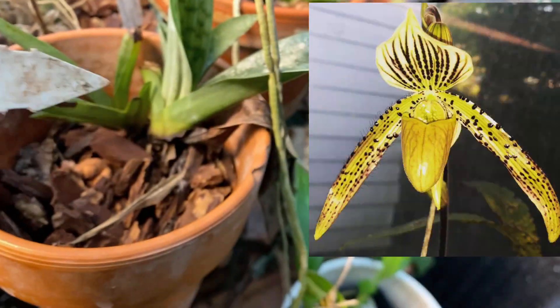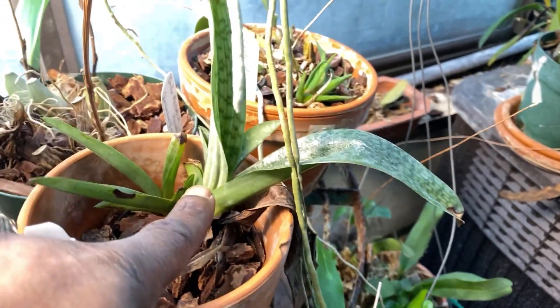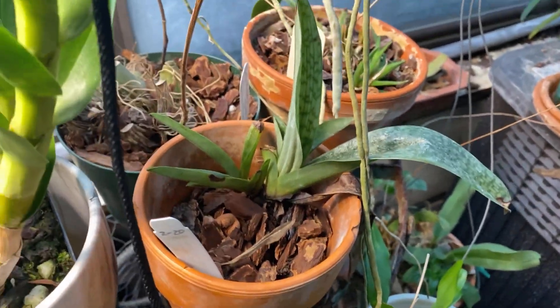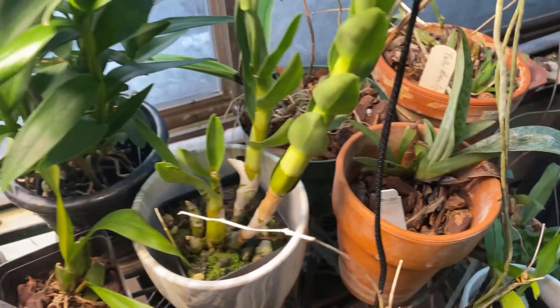It bloomed for me maybe a couple of years ago, because it suffered from being outside. I saved part of the plant and it has since put up one of these little babies — I think the one in the back here. Nice flower. You can see the influence of both of the parents.